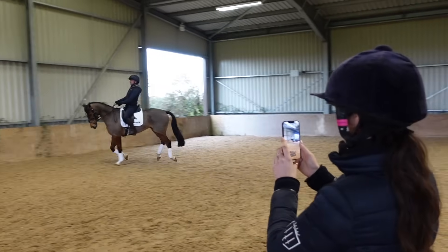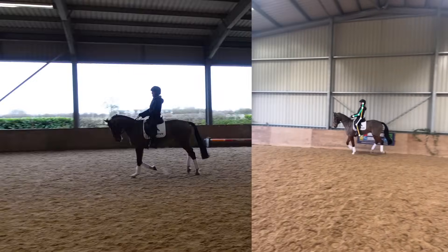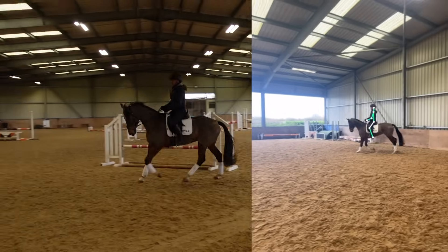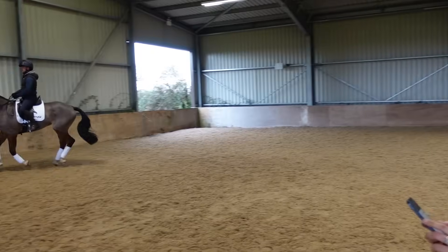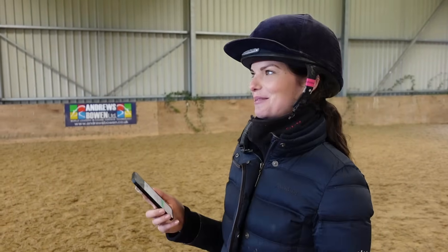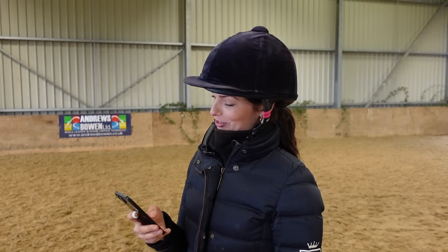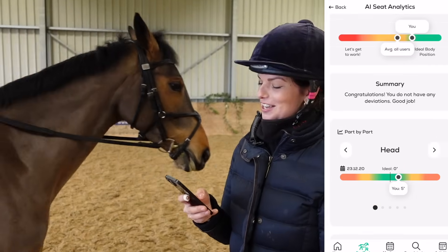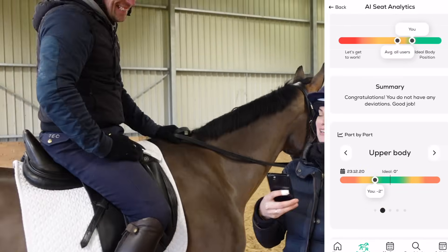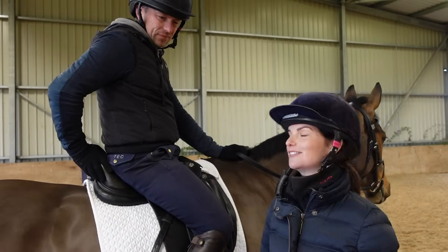Now for the canter analysis. I think I shouldn't have told Simon where he was going wrong before filming - I should have let him figure it out. But anyway - the canter analysis comes through. Congratulations, Simon does not have any deviations! Good job. Simon has basically demonstrated how to ride a horse - no wonder he's getting dressage scores of 19.